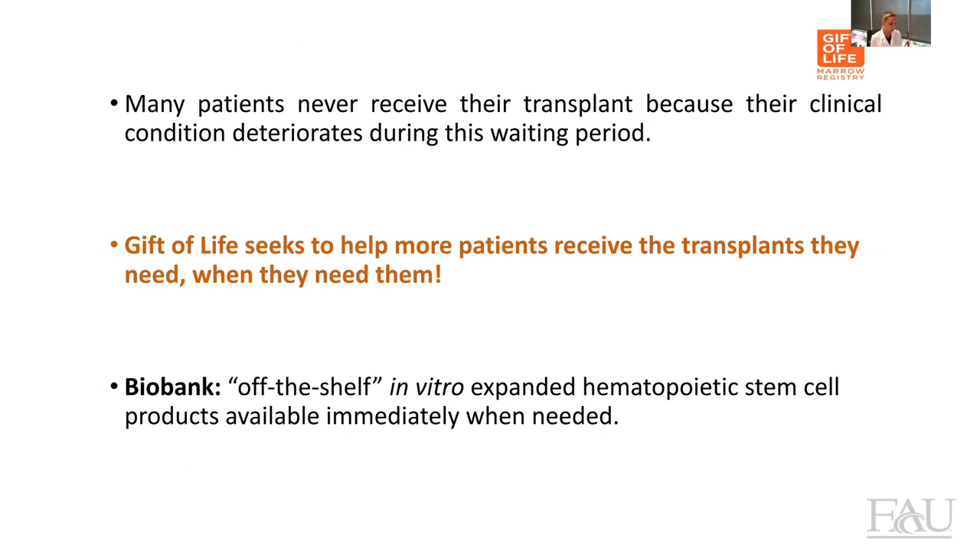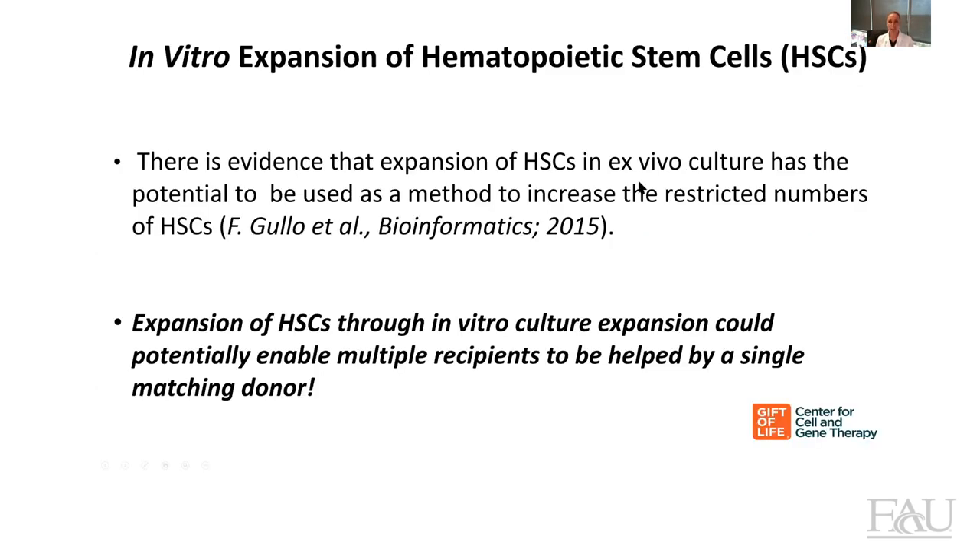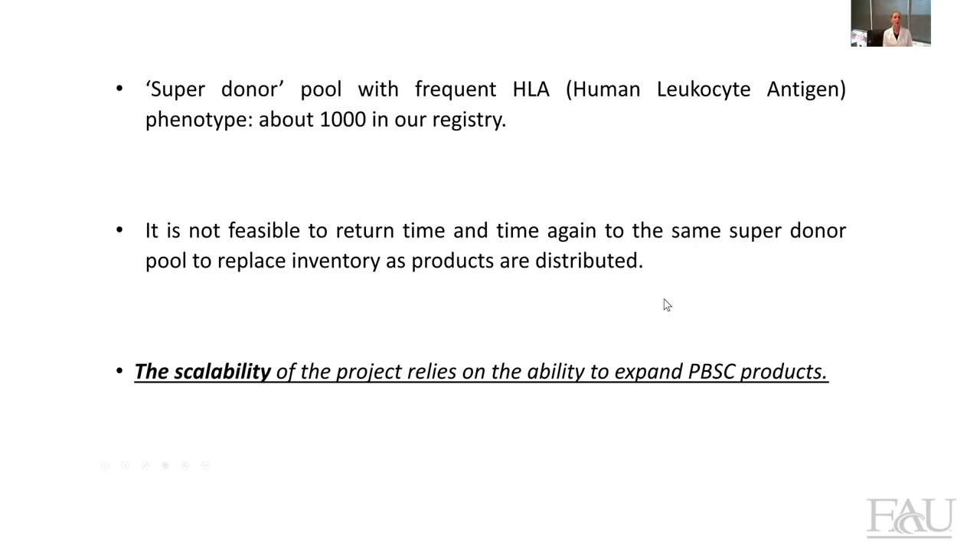Unfortunately, the result of this long waiting time is that some patients never get the possibility to get a transplant. Here at Gift of Life, we want to make sure that patients get a transplant when they need it. So we intend to build a biobank of off-the-shelf in vitro expanded hematopoietic stem cell products that are available when patients need them. In our registry, we currently have about 1,000 super donors, which are donors with a very frequent HLA phenotype. The scalability of the project really relies on the ability to expand these stem cells in vitro.